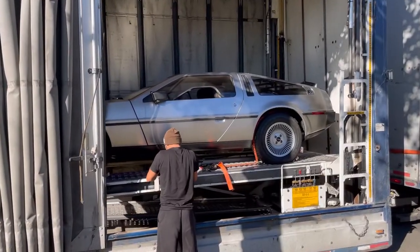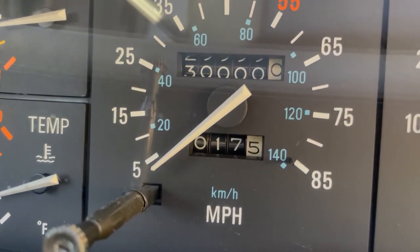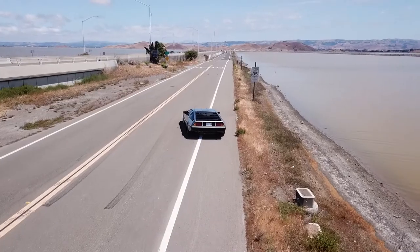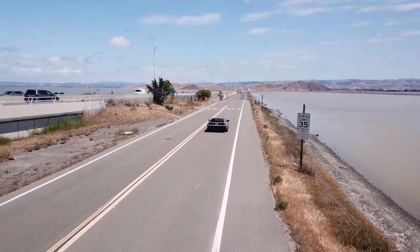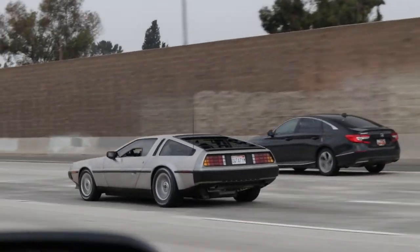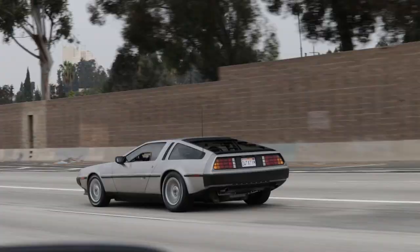That's all about the DeLorean so far — three months, 30k mileage, and the journey is just beginning. Hopefully you enjoyed learning about Destiny's progress, VIN 10769, and our journey together. Make sure to subscribe to the channel and I'll see you in the future.